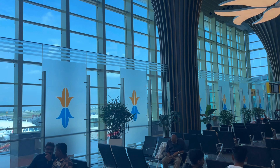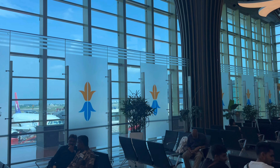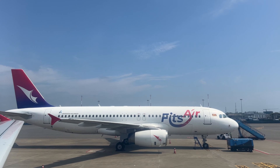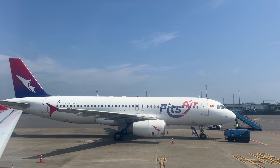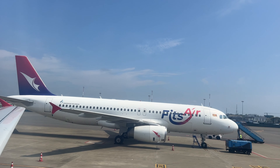We are going to move towards the gate. We have a full flight — it's very cool. We are going towards the flight. This is our aircraft, an A320 — it's a narrow-body aircraft.